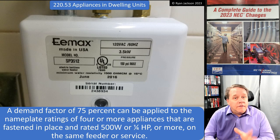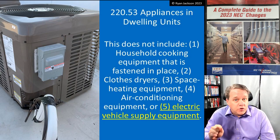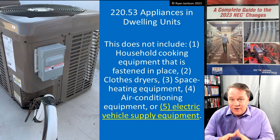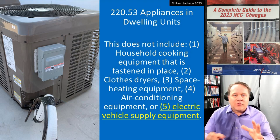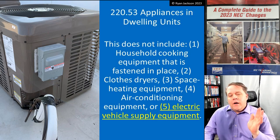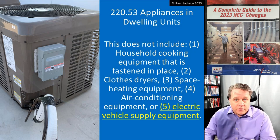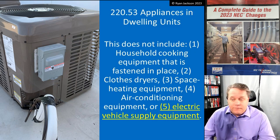The 75% demand factor does not include every appliance. It does not include household cooking equipment fastened in place — we already give you a massive demand factor for the range via Table 220.55. We also exclude clothes dryers because 220.54 already recognizes a demand factor for dryers. We don't let you double dip.